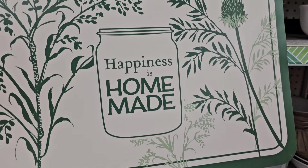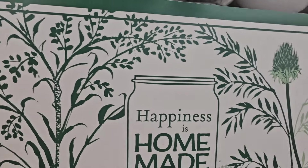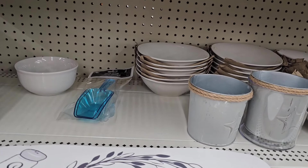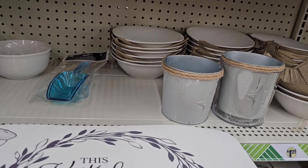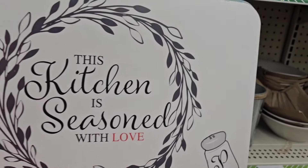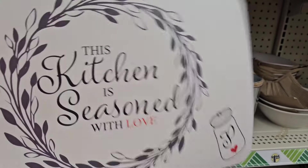These placements at Dollar Tree are very beautiful. This one says 'happiness is homemade' — which is really really beautiful, love that. Then one of my very favorites is this one — 'this kitchen is seasoned with love.' Really really cute. Salt and pepper. Beautiful, beautiful, really really beautiful.